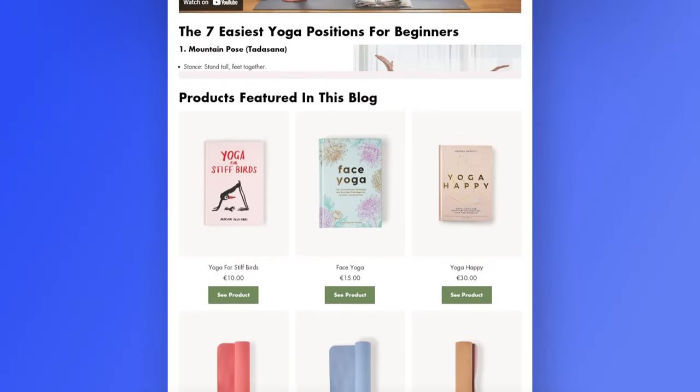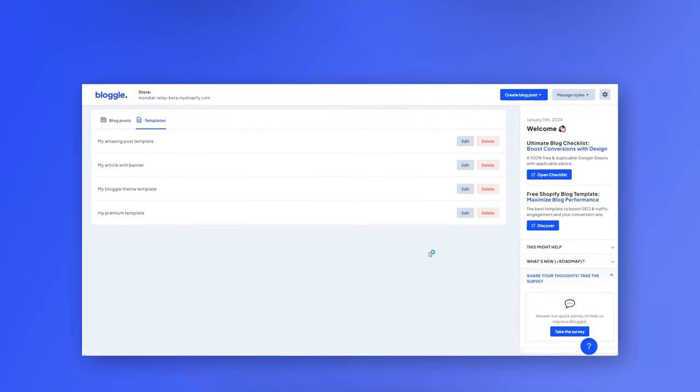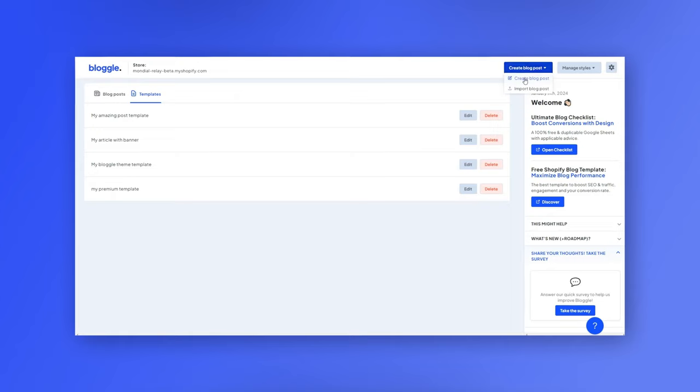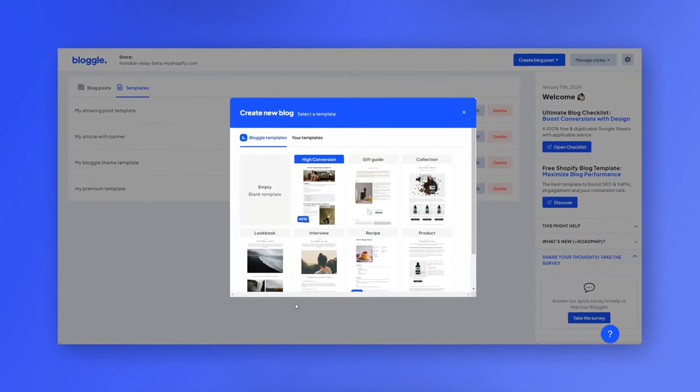First up is Bloggle. Bloggle is an ideal Shopify blog builder for big companies, beginners, and solo businesses looking to boost conversions through blogging — you can pretty much say it's been designed to make you money. With Bloggle, you have access to practical SEO advice to boost organic traffic to your site. Plus, you can embed products and videos into your blog posts to convert traffic into actual buyers. You also have access to a variety of templates and layouts so you can customize the perfect blog that resonates with your audience, all without writing a single line of code.